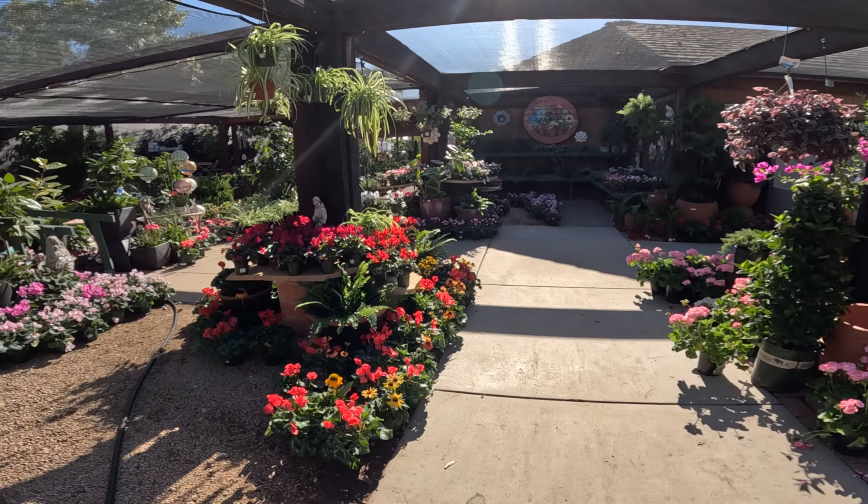Oh look at that aloe — beautiful. They've got purple people eater, like we saw at Summer Winds and Whitfill. String of pickles! So funny. String of pickles is $20 for the hanging basket. They've got succulents — this is $16 in the six inch pot. This is some sort of Crassula. Euphorbia trigona rubra at $16 for a six inch pot.